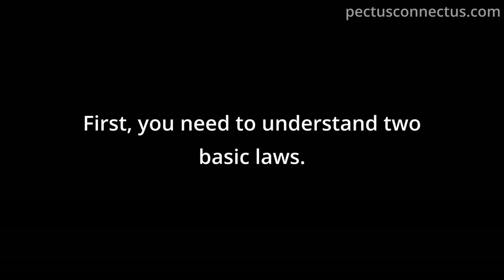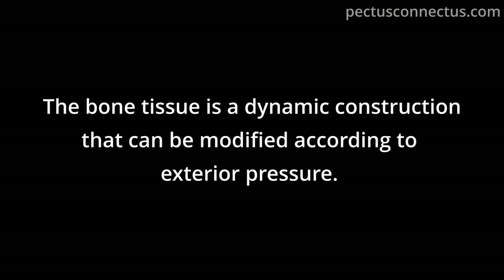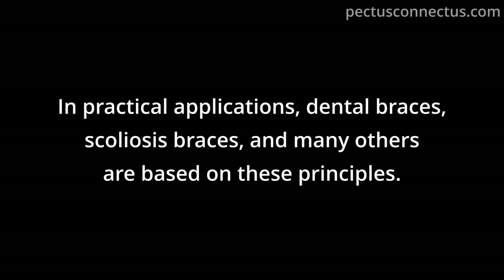First, you need to understand two basic laws. Wolf's Law, defined by surgeon Julius Wolff, states that bone tissue is a dynamic construction that can be modified according to exterior pressure. Davies' Law, defined by orthopedic surgeon Henry Gazeaux Davies, is corollary to Wolf's Law: ligaments or any soft tissue when put under tension will elongate by the addition of new material; conversely, soft tissue in a loose state will gradually shorten by removing the excess material. In practical applications, dental braces, scoliosis braces, and many others are based on these principles.